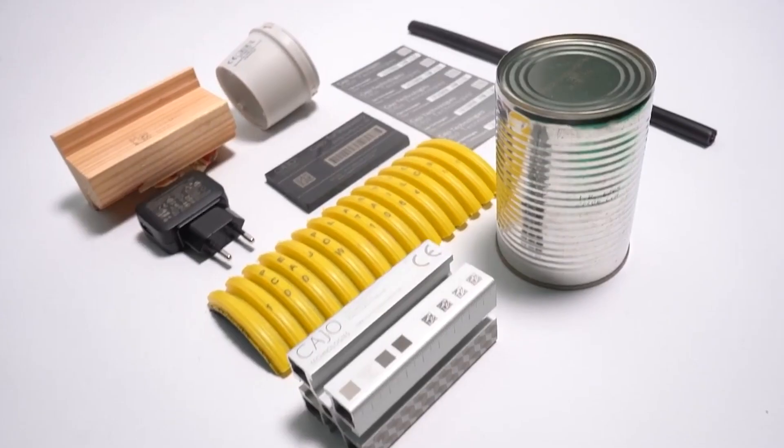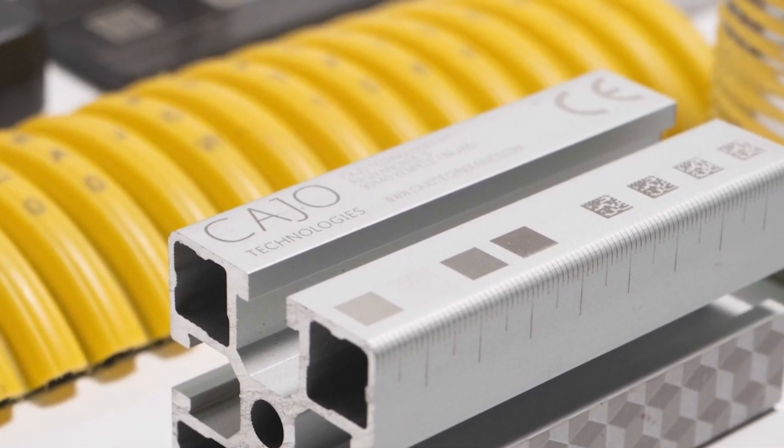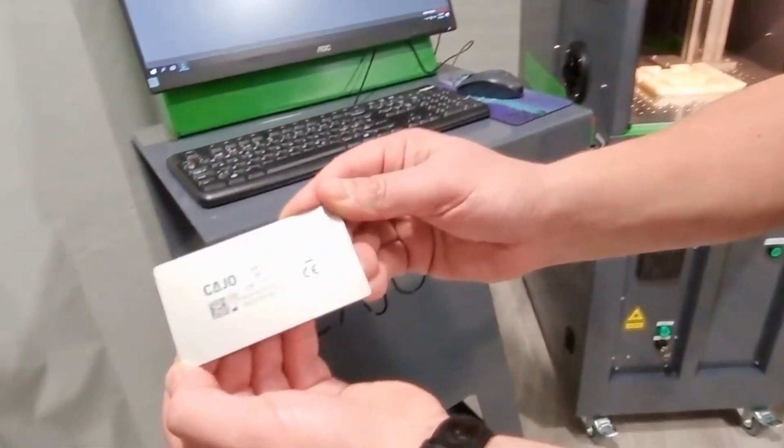We produce a range of lasers so we can apply a code onto almost any material. A CO2 laser marks organic materials such as cardboard, paper, wood, leather, and glass. We also offer fibre and green lasers for marking metals and plastics. We have a huge amount of experience with plastics and different metals to make sure we have the right solution, using the correct settings to achieve and maintain the quality the customer is looking for throughout production.